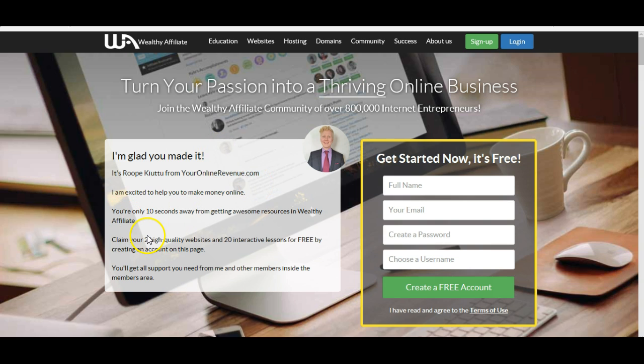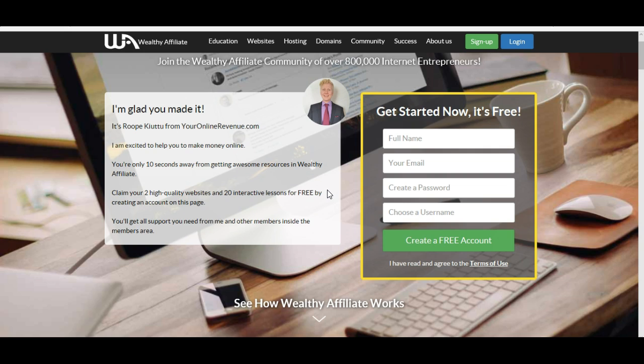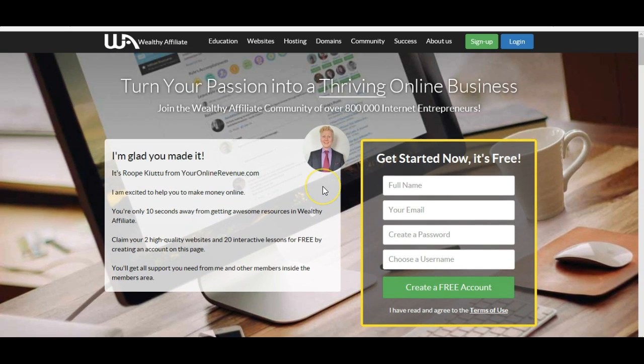And it's completely free. You will get 20 interactive video lessons, two high quality websites for completely free, and also my personal mentoring and coaching. I will send you a message right away when you sign up. I'll put the link below so you can get started and find out more.